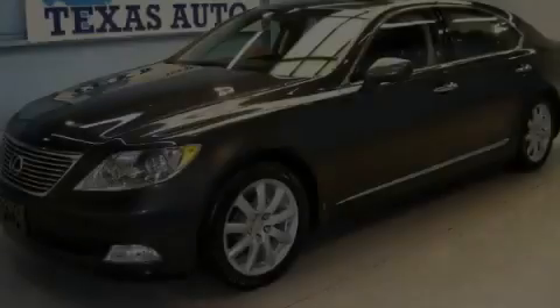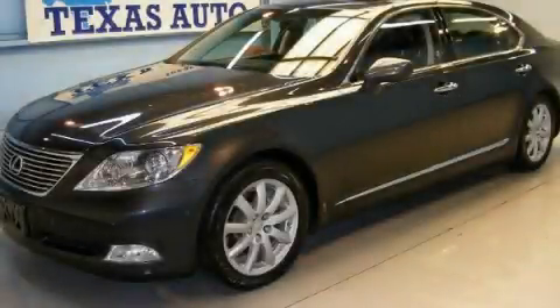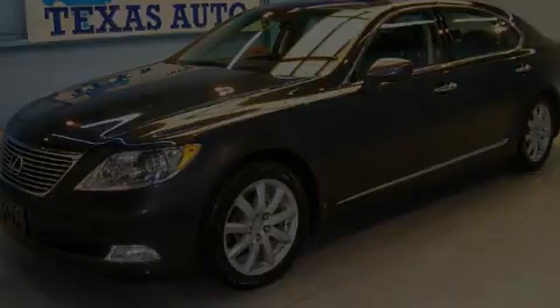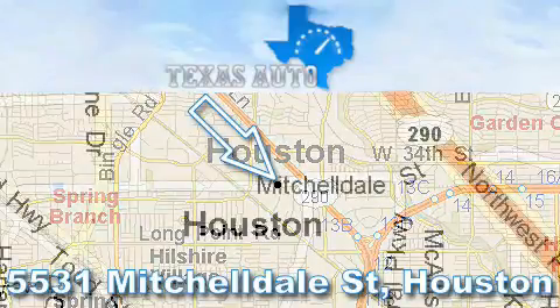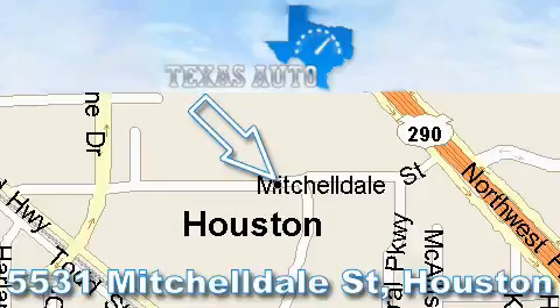We invite you to contact us today to learn more about this vehicle. Thanks for your interest in another Great Texas Auto vehicle. For more information, please call our friendly sales staff at 1-866-451-8395 and check out our website at www.TexasAutoOnline.com. Thank you!